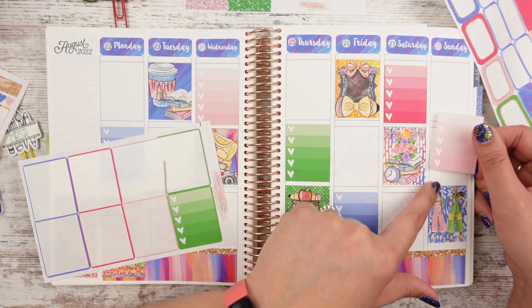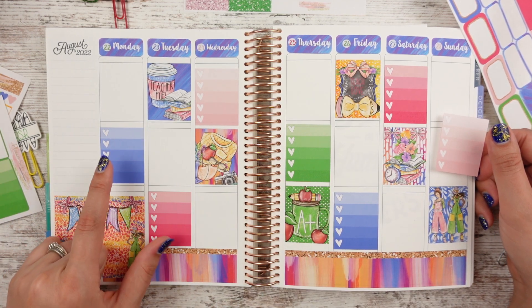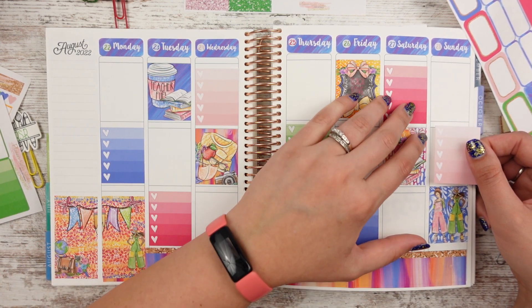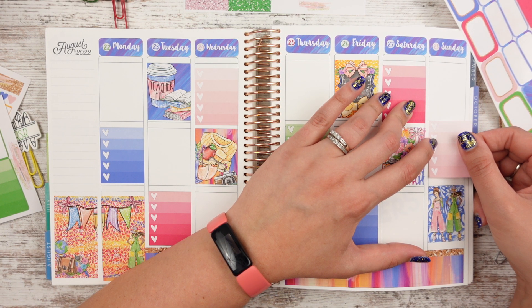I kind of want to put washi underneath this one just to mess things up, because I feel like I'm putting washi underneath or above each half box. Well then I guess I'll just keep going with that — why mess it up if it's working for me? I'm going to go up a little bit with this one though.